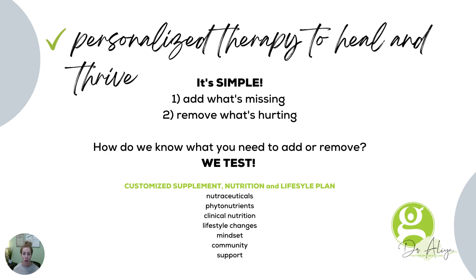Functional medicine is personalized. It is personalized to get your body back into balance, to heal, and to thrive. It is extremely simple when you break it down: we add what's missing, and we take out what's offensive. We remove what's hurting the body.